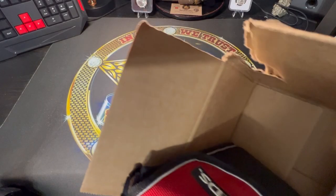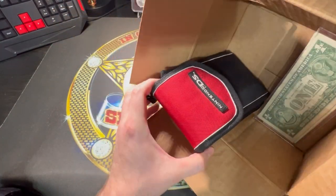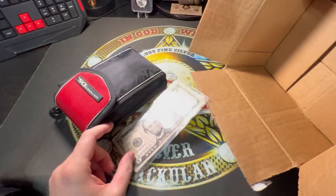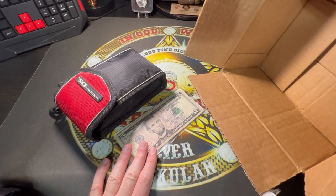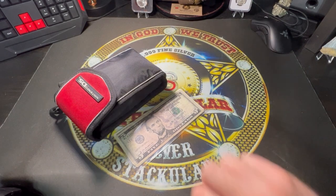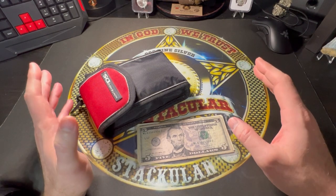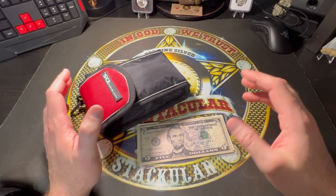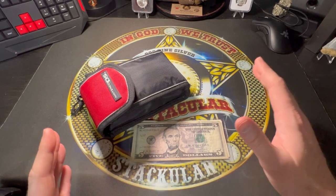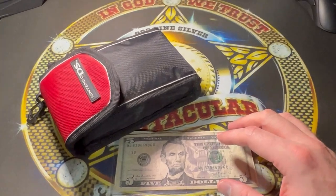Well hello everybody, I am Spectacular the Silver Stacular. I have this mystery box that was actually sent to me by a viewer. They said to go check my PO box and they sent this stuff. There are some things in here that I have no idea why they sent them, but I believe they did send them for a reason. Please, if you're viewing this video, leave me some comments on what they are and why they may be special.